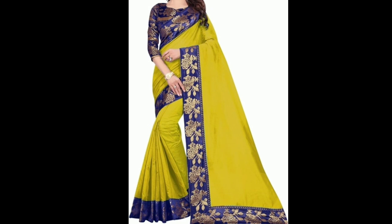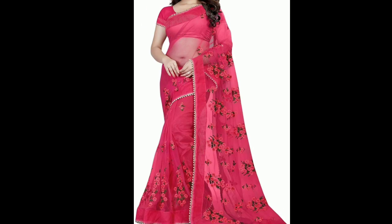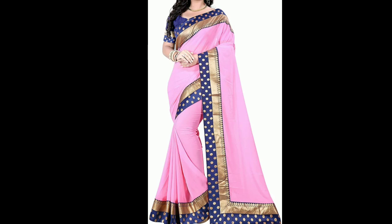All these designer saris can be worn at any function in a special fashion. It is heavy fabric and you can wear it in detail, carry a matching blouse with it, and design it further as you like.